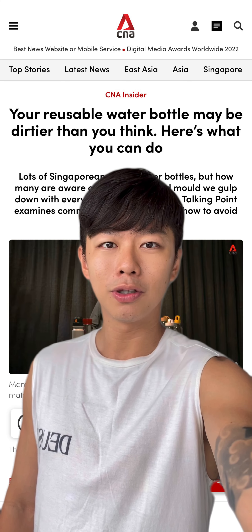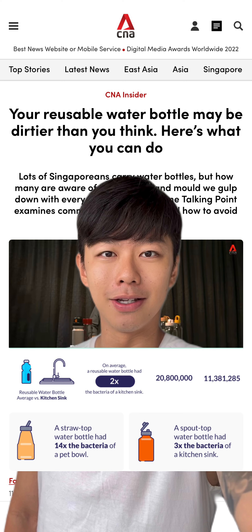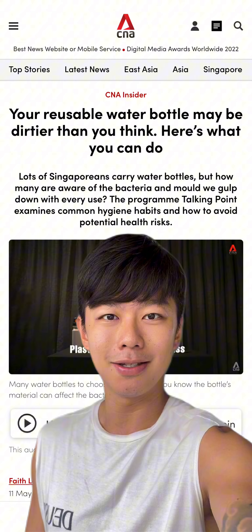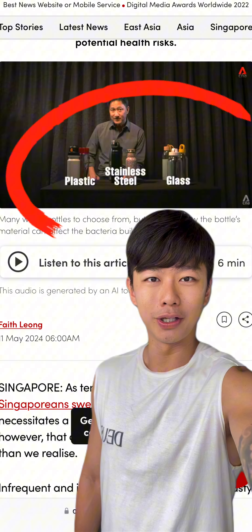I can't believe it — the reusable water bottles we always use are three times dirtier than your kitchen sink. This article by CNA discusses the amount of disgusting bacteria that your water bottle accumulates, and also the preferred type of water bottles that you should be using in your daily lives.